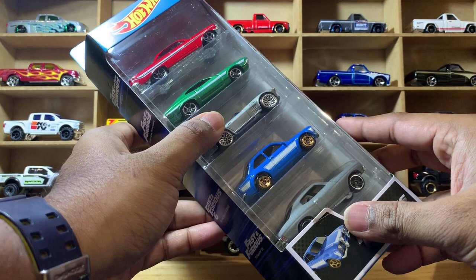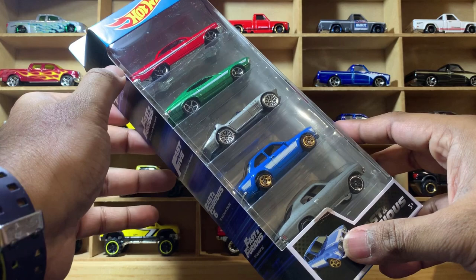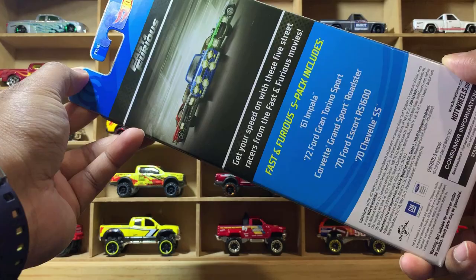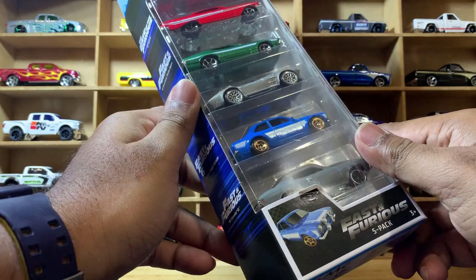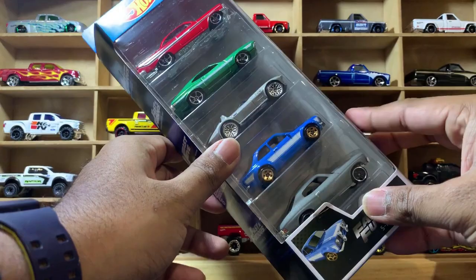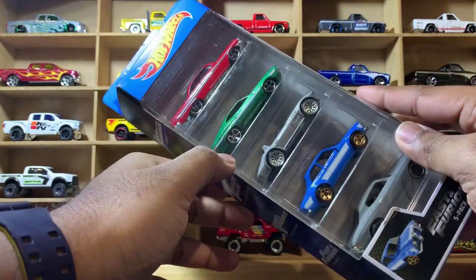Hot Wheels is releasing all sorts of Fast and Furious cars this year. They released Fast and Furious premium sets — already three sets — and I managed to buy two of those three, but unfortunately couldn't find the first set. They've also released a regular Fast and Furious set which hasn't come to Australia yet. Whatever they produce from these Fast and Furious movie cars, they are very, very popular among collectors and kids.